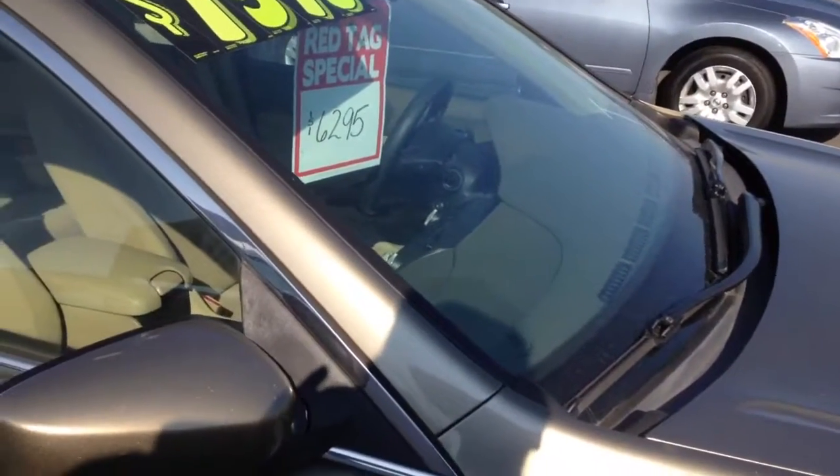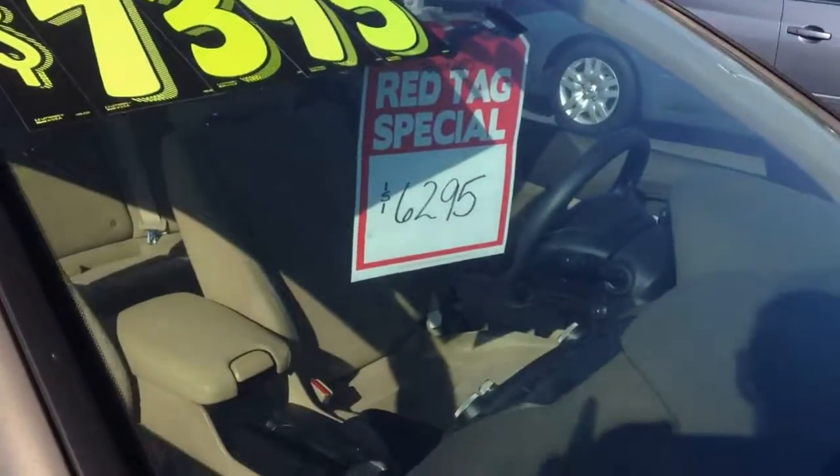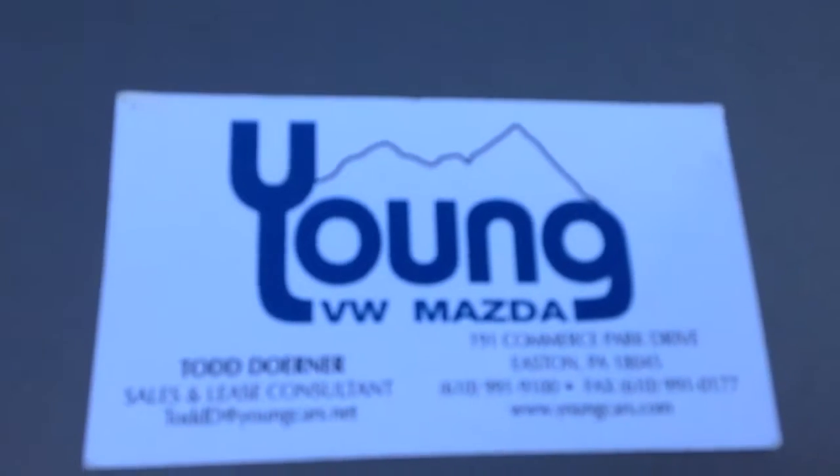Todd Doerner from Young VW Mazda in Easton. Here's my information so you can give me a call. Thanks, have a great day.